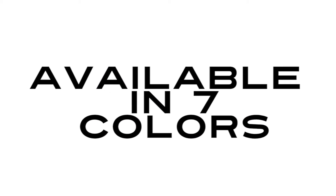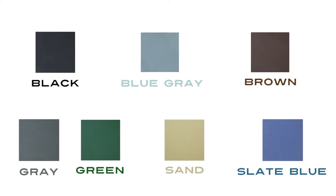It comes in several different colors: black, blue-gray, brown, gray, green, sand, and slate blue.